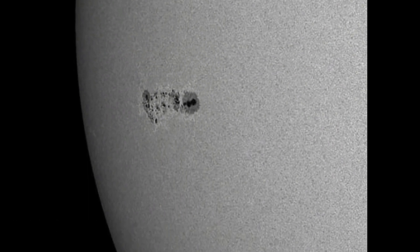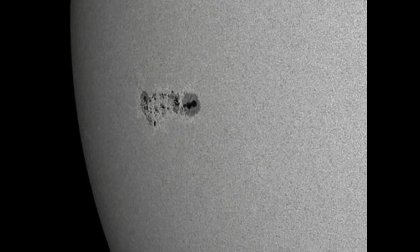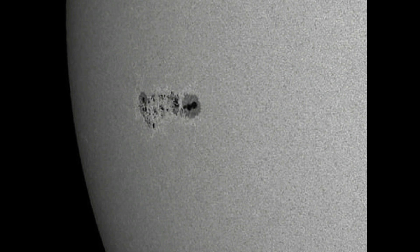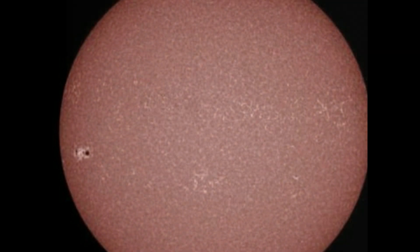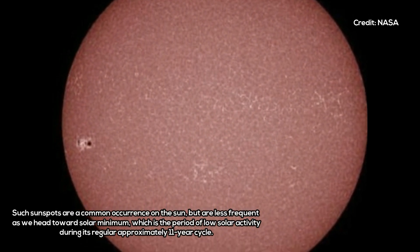Sunspots are darker, cooler areas on the surface of the Sun, caused by interactions with the Sun's magnetic field. They tend to appear in regions of intense magnetic activity, and when that energy is released, solar flares and huge storms erupt from sunspots. Such a storm could create stunning auroras around the world, as well as play havoc with power grids, potentially causing blackouts in some areas.